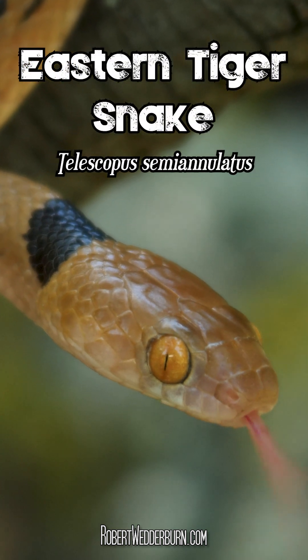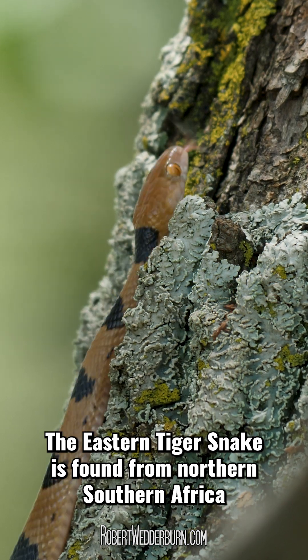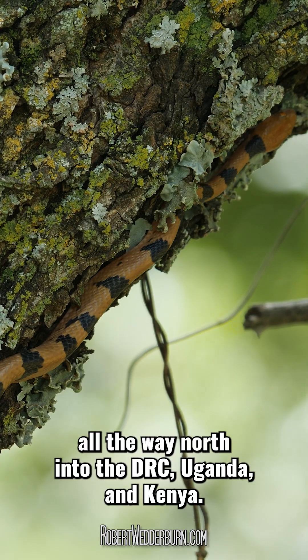One Minute Wildlife with Robert Wedderburn — the Eastern Tiger Snake. The Eastern Tiger Snake is found from northern southern Africa into central and east Africa, all the way north into the DRC, Uganda and Kenya.